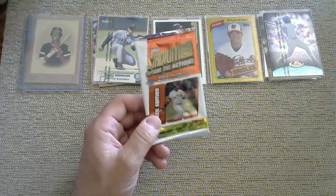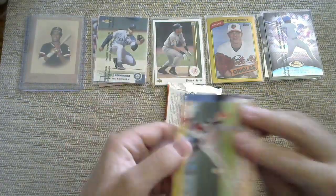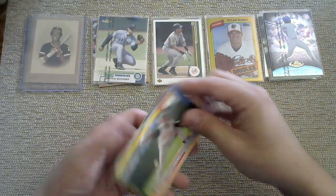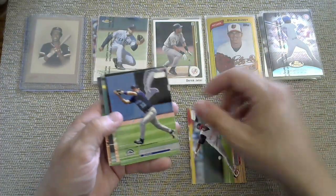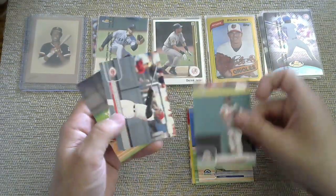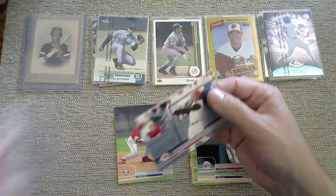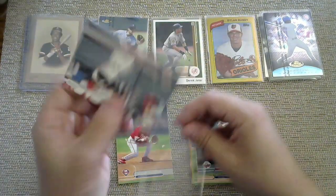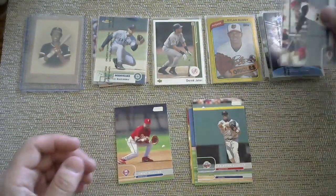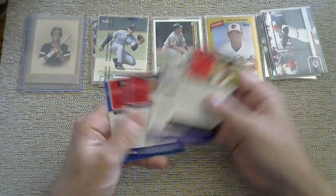We got Stadium Club 2002 — I believe that's the Joe Mauer year, but I could be incorrect. Got a Pokey Reese, a Larry Walker, a Mike Hampton, a Christian Guzman. We got the Griffey — a Ken Griffey and a Jimmy Rollins. We are yet to pull anything monstrous out of Stadium Club. Got some cool base cards, but base cards only have so much value.